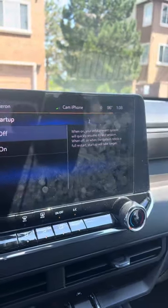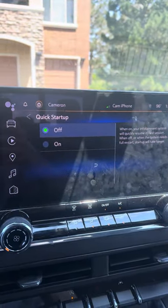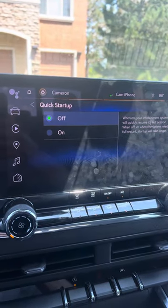It says it might take a little longer — it takes two or three seconds to start up — but I haven't had a single bug or glitch since then.